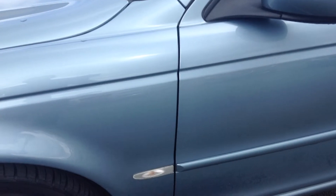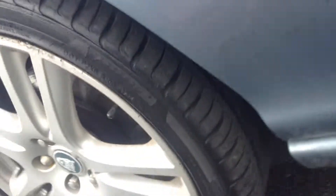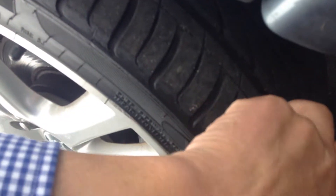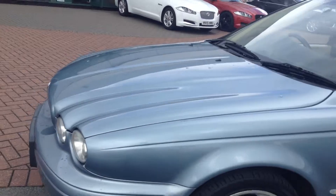Coming down the nearside of the car — again, there are one or two chips on these doors and a couple of faint scratches. Nothing serious, I've got to say. For 120,000 miles, this car is exceptionally clean on the outside, but it will obviously need some preparation work. Looking at that nearside front wheel — great tyre depth, probably six millimetres on there, and that wheel will require a refurbishment. So all four wheels on this car will need to be refurbished.